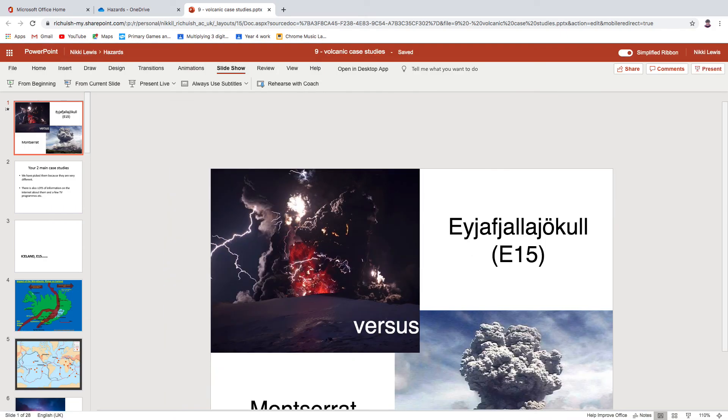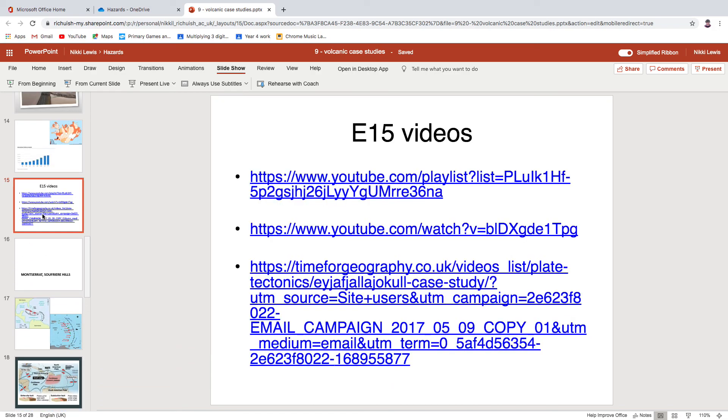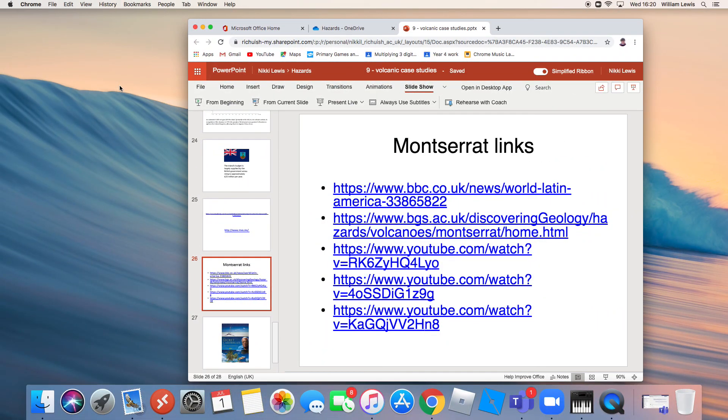So you've got this PowerPoint — it's in the Hazards folder, number 9, Volcanic Case Studies. You've got this video and a Word document. That should be plenty. But for those of you who are quite visual or just fancy watching a few videos, check out the hyperlinks shown in the presentation. That is the only new task we're asking you to do over the summer holidays. That's the last video, ladies and gents. I've really enjoyed doing them, but I think we're all ready for a bit of normality. Thank you.